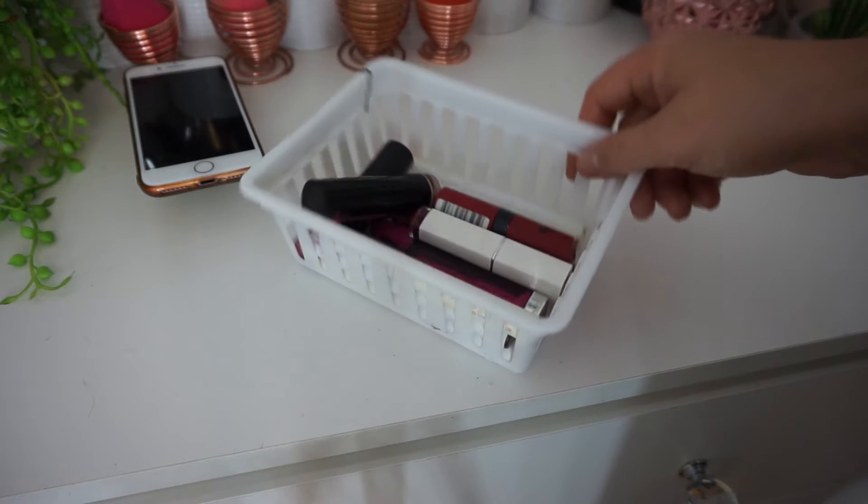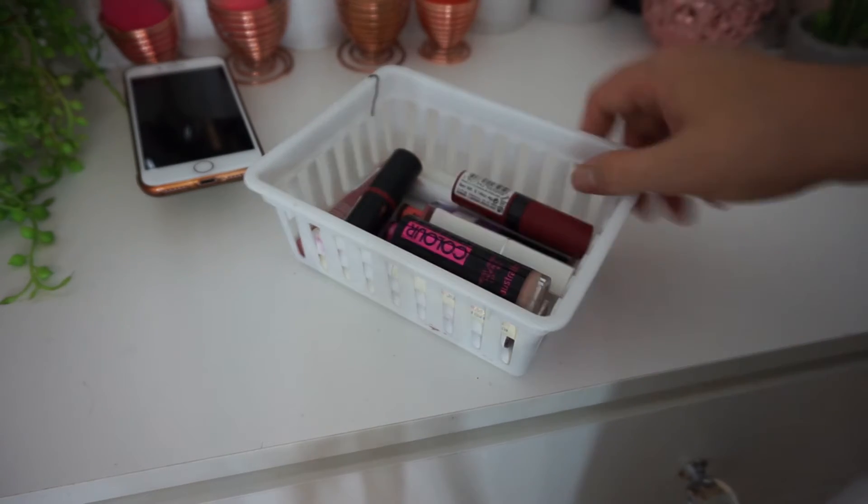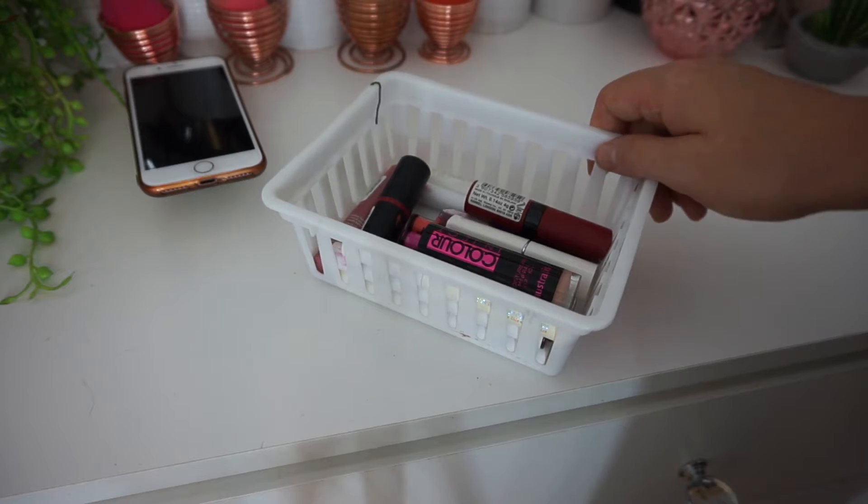This is what the first container looks like so far — I have 14 lipsticks in here. It's actually pretty good, not too bad at all. I'm pretty proud of myself for that one. On to drawer number two, we're looking at all these guys here.